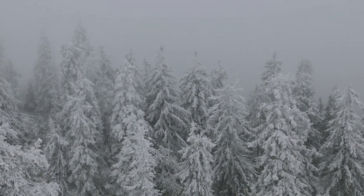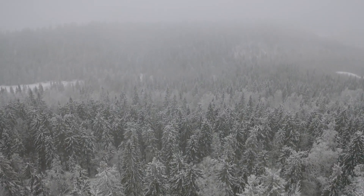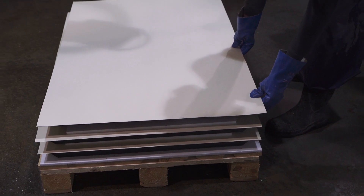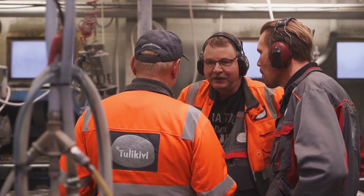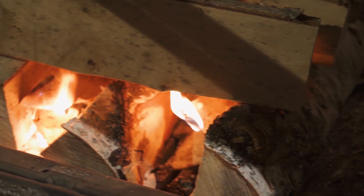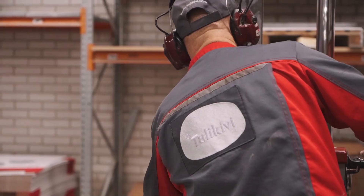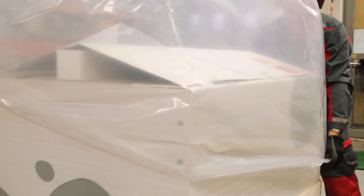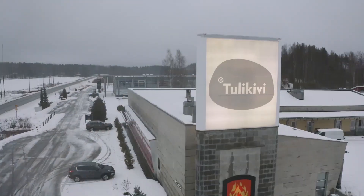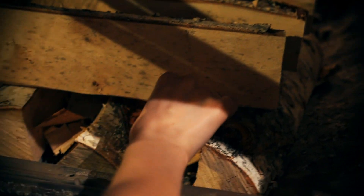Tulikivi fireplaces are an eco-friendly choice. The carbon footprint during manufacturing is minimal because the material is natural and requires only processing and transportation. The carbon footprint during use is practically non-existent, because when wood burns, the same amount of CO2 is emitted as during its decay in the forest. The fireplace can also be safely disposed of, as it consists of natural stone. Using Tulikivi furnaces only 150 times will neutralize all production and logistic emissions.